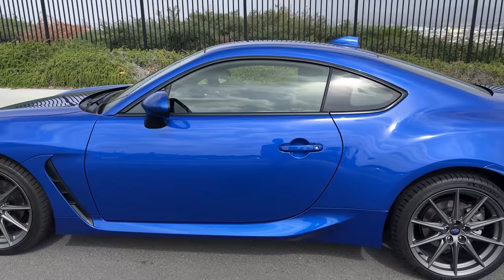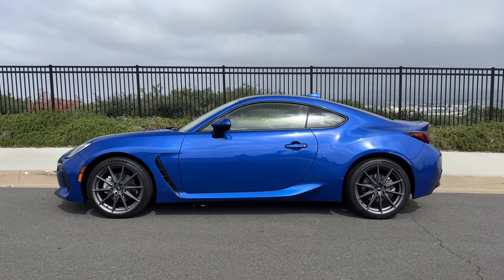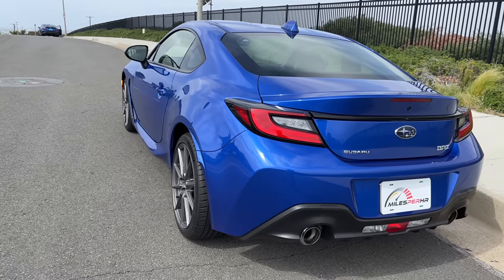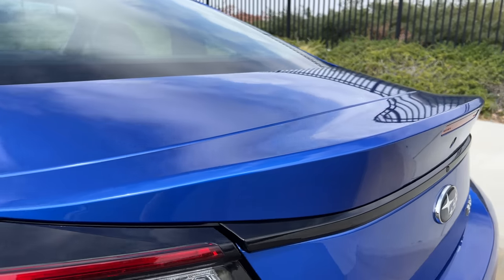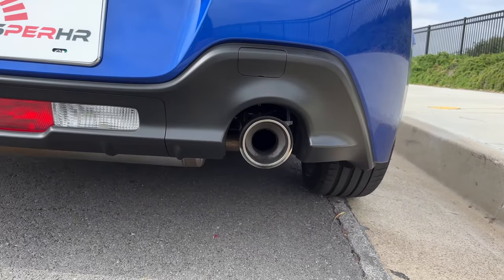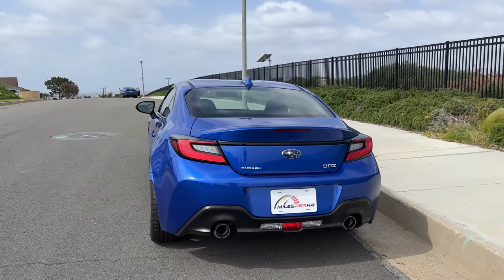Stepping back to look at the profile — it's just an ideal size. It doesn't look stubby like I thought the predecessor did. Not overly long, great wheelbase, gentle taper to that roofline. Some pronounced haunches at the rear, LED taillights, and an integrated duckbill spoiler. Unlike the GR86, you don't have an option for an extended spoiler. Black plastic diffuser down low, two circular exhaust ports. The car just looks great. I don't think it looks bad from any angle.